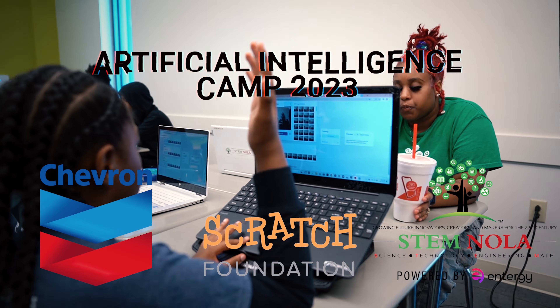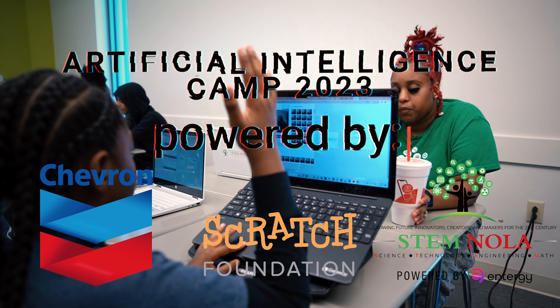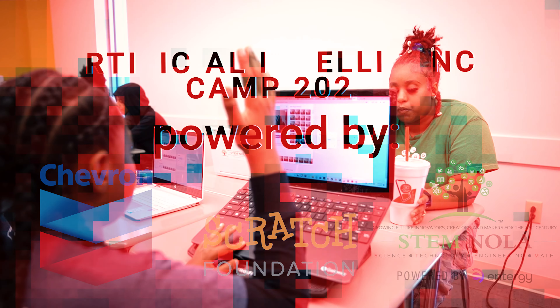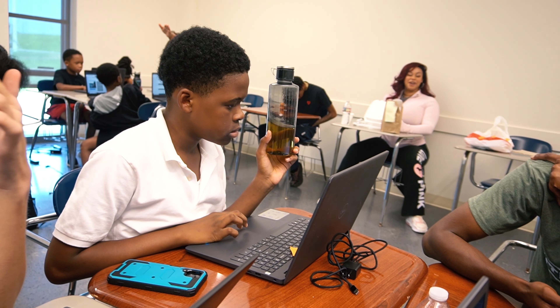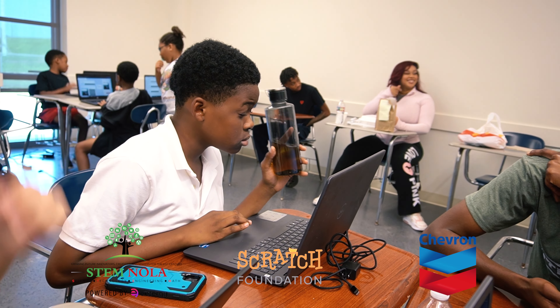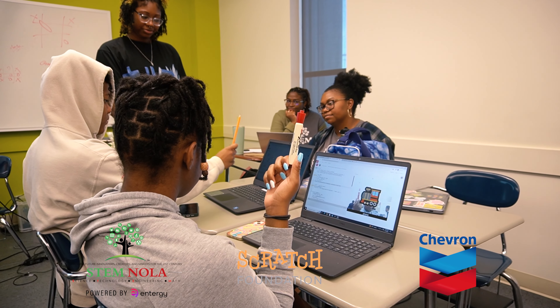Today we're wrapping up our AI week of TechCamp. The students are working on training their artificial intelligence models and using them in other programs to do things like make rock paper scissors, image recognition, and face recognition. They've been learning a lot about technologies like ChatGPT and other technologies that could very much be their future.